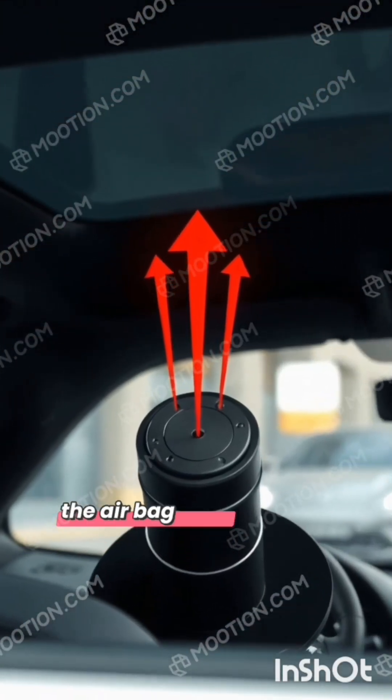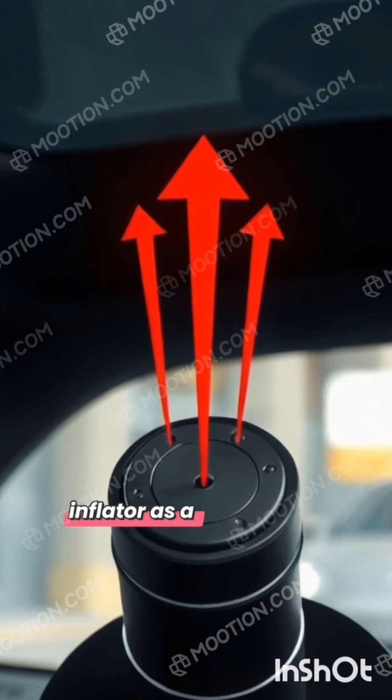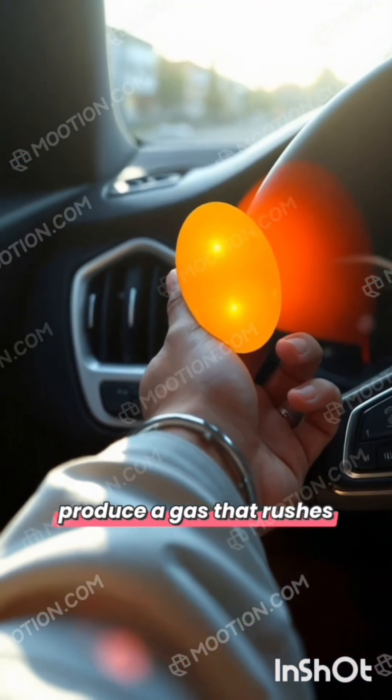This signal goes straight to the airbag system, which includes something called an inflator. Imagine the inflator as a fast balloon blower — it can fill up an airbag in a flash. The inflator uses a special chemical reaction to produce a gas that rushes into the airbag.